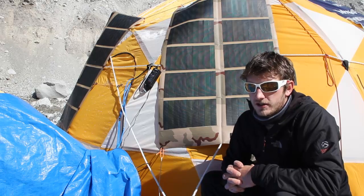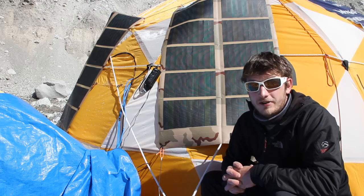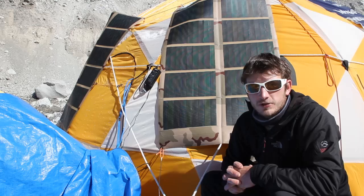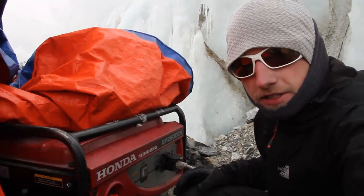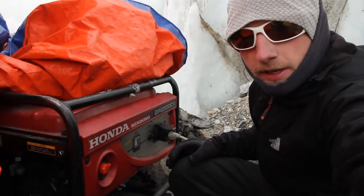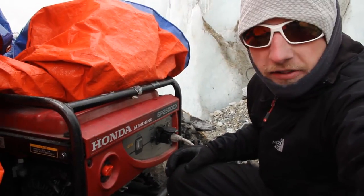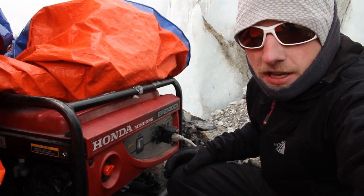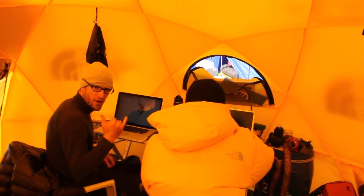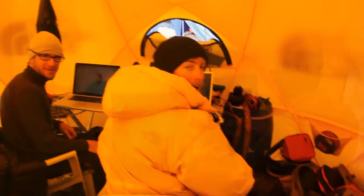Unfortunately, because of the large demands of the expedition we can't power everything with solar, so we also use a generator. Here we are at our generator, which isn't turned on at the moment. We need to use it every day because we have such a high demand for electricity on this expedition.